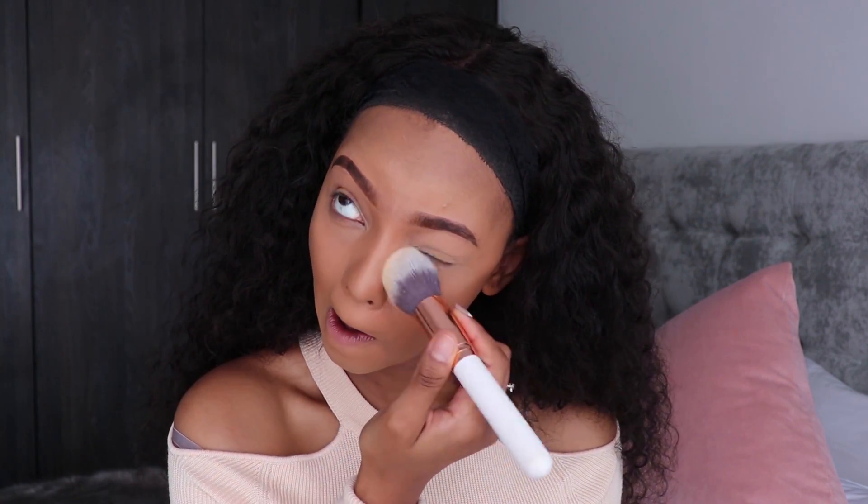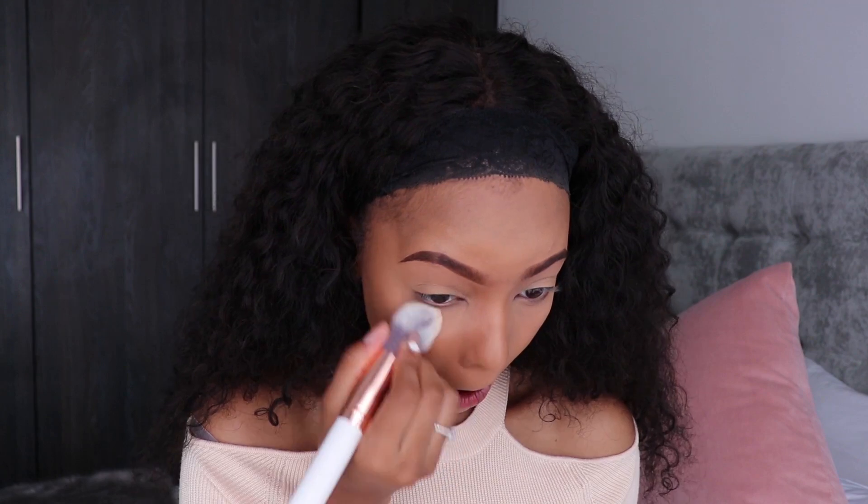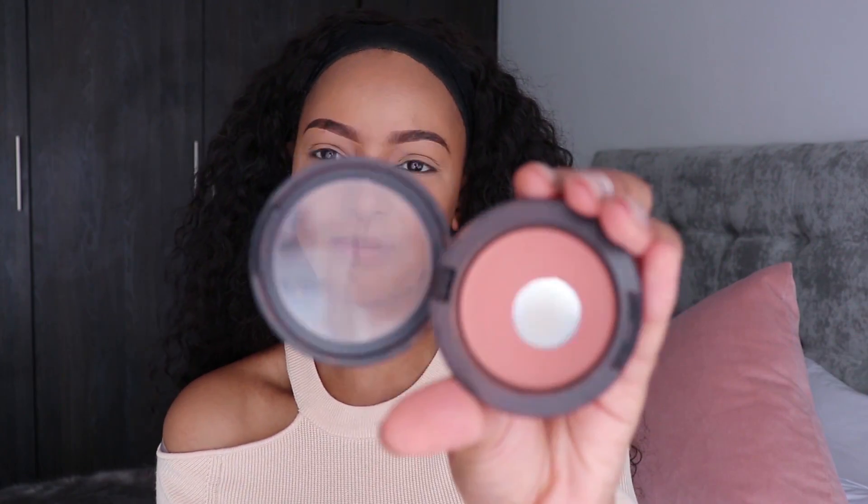Now that I'm done with highlighting and contouring, I'm going to set my concealer highlights under my eyes and smile lines with my Laura Mercier Translucent Setting Powder. I can't just leave cream highlighter like this — it is going to crease and look like a mess within 20 minutes. I'm not baking, I'm literally just dusting the product onto the areas. Then I'm moving on to blush using my MAC Gingerly Blush to warm up my cheeks — my favorite blush.